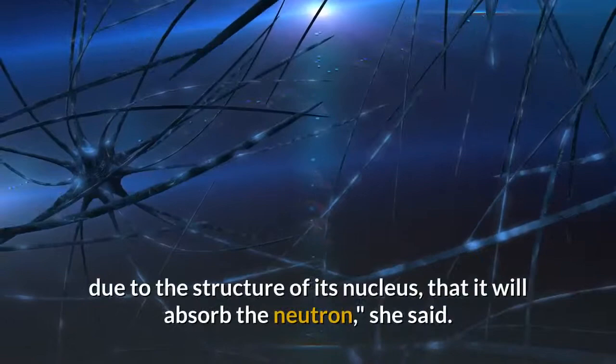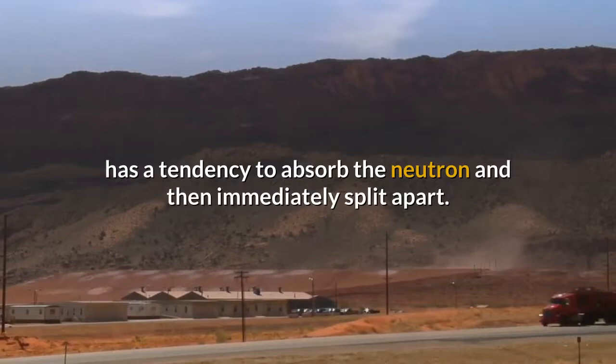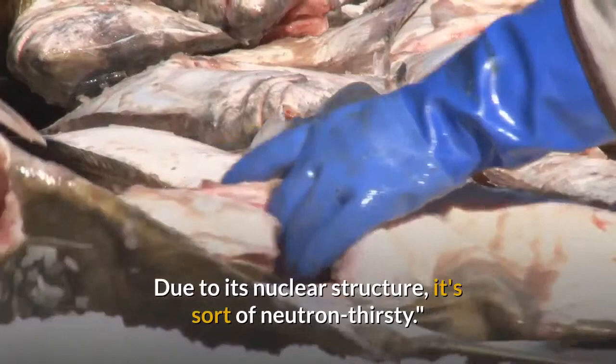When a neutron interacts with an isotope, there's a certain probability, due to the structure of its nucleus, that it will absorb the neutron, she said. Uranium, specifically uranium-235, has a tendency to absorb the neutron and then immediately split apart. But boron tends to just absorb the neutron. Due to its nuclear structure, it's sort of neutron thirsty.